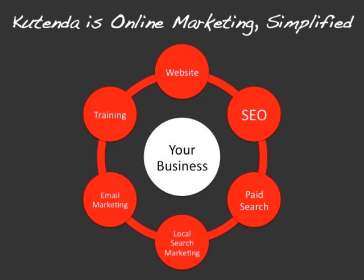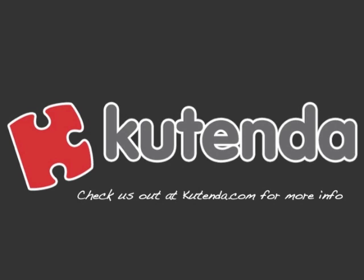Definitely something worth checking out. You can check it out at Kutenda.com. Thanks so much for watching today. Tune in next time and have a fantastic day.